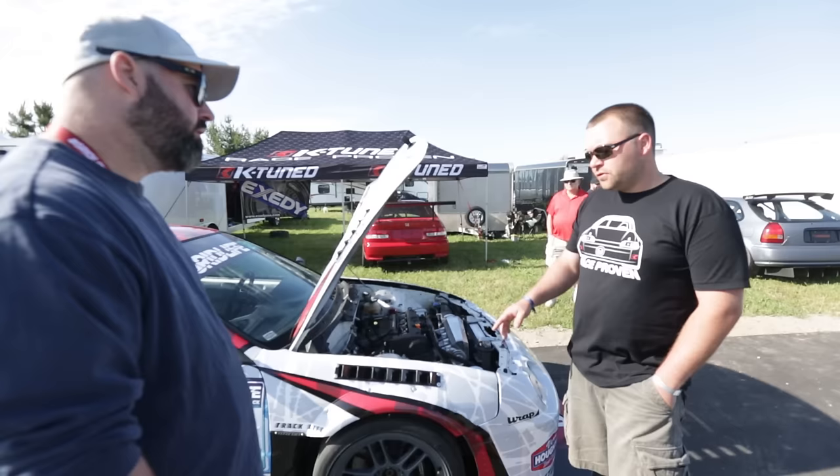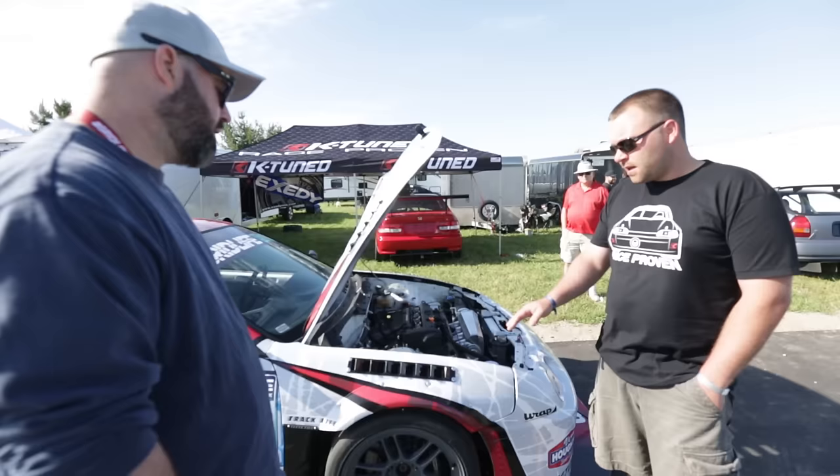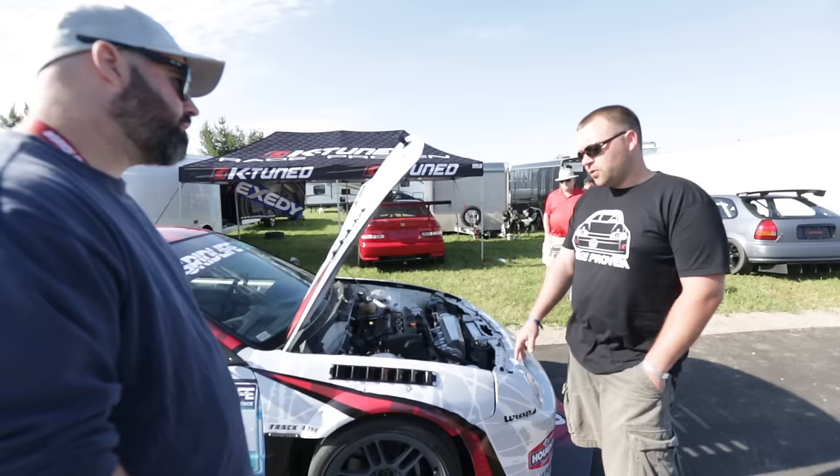At some point we'd like to go 285/30 in the front. We've tried a 275/35/17 Hoosier before, but we didn't have a wide enough rim and it just wasn't working well. This is the best the car has worked so far with these tires. On a 10.5-inch wheel — this is currently a 9.5 — I think the 285 would be the hot setup.